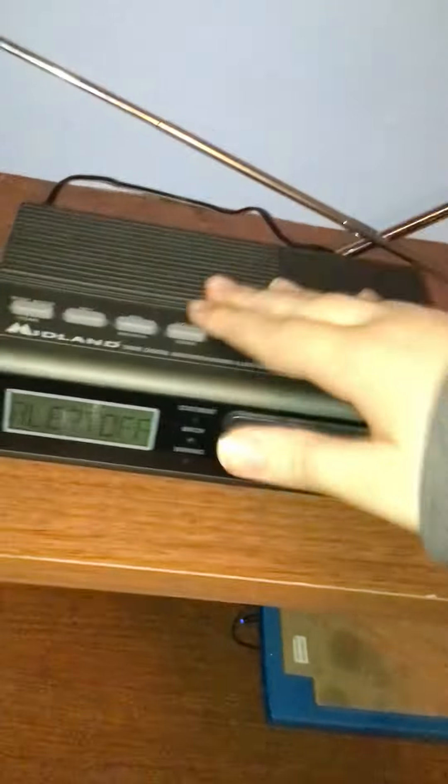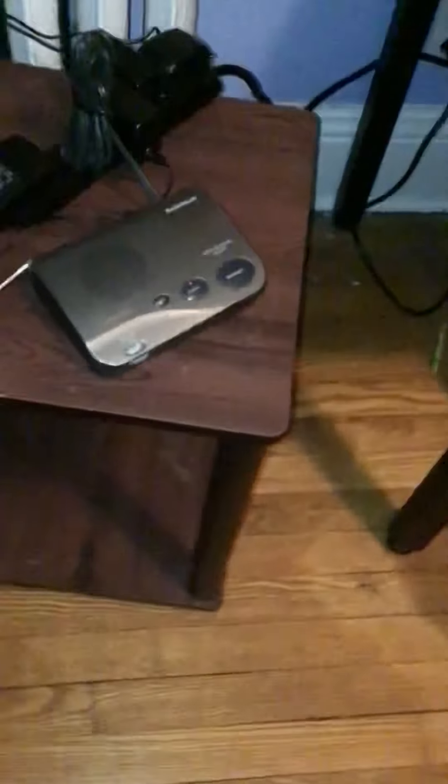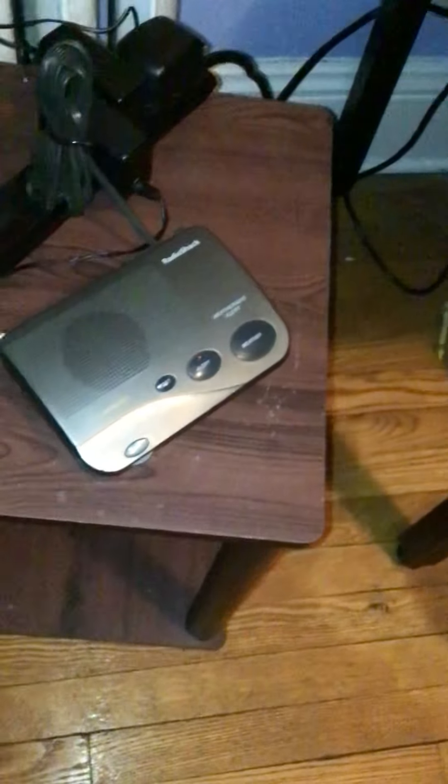The siren for this thing literally sounds like a dying 7400. Take the 7400 for example — it has a certain siren sound. The 247A sounds just like a dying version of that. I mean, the siren is okay, and it will definitely get your attention.